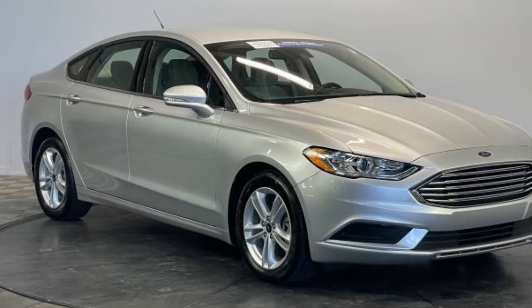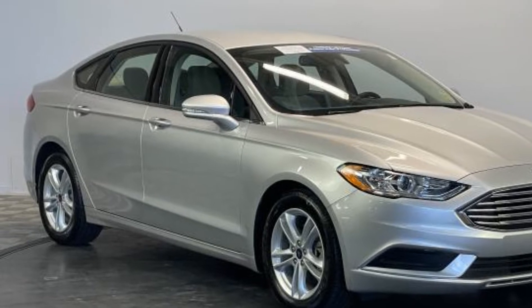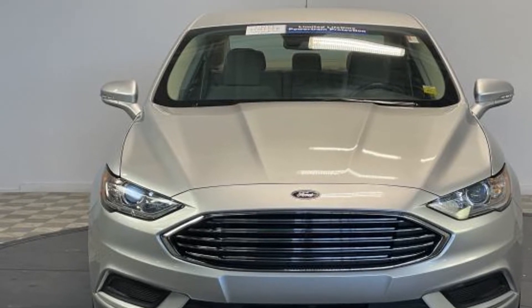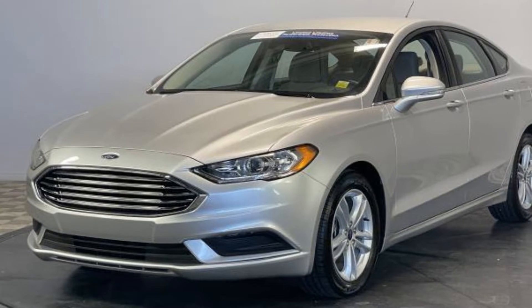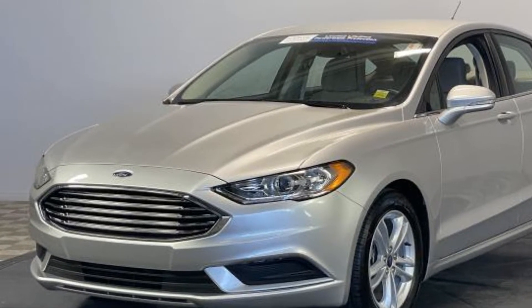2018 Ford Fusion with less than 40,000 miles on the odometer. This sedan combines safety and comfort with style and performance. It strikes the perfect balance of fun and function while offering satellite radio, turbocharged engine, backup camera, power driver seat, and power passenger seat.